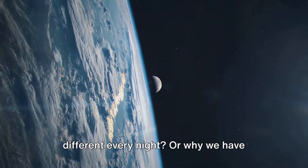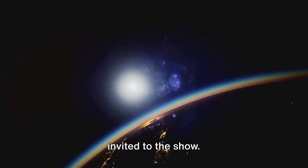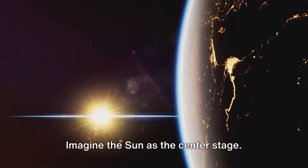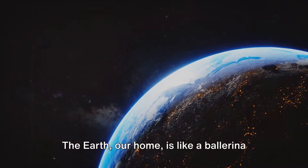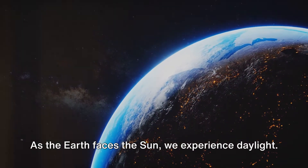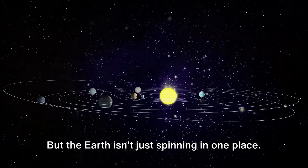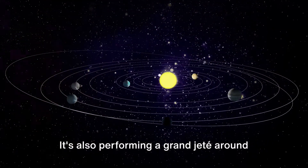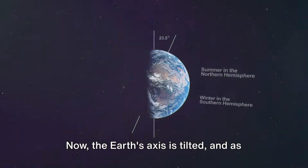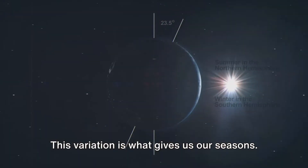Ever noticed how the moon appears different every night, or why we have seasons? It's all part of a cosmic ballet. The Earth, the Moon, and the Sun are the main dancers, and their positions and motions create a spectacular performance. The Earth is like a ballerina spinning on her axis — this spin is what gives us day and night. But the Earth isn't just spinning in one place; it's also performing a grand orbit around the Sun. This orbit takes about 365 days, which is how we define a year. The Earth's axis is tilted, and as it orbits the Sun, different parts receive varying amounts of sunlight — this variation gives us our seasons.